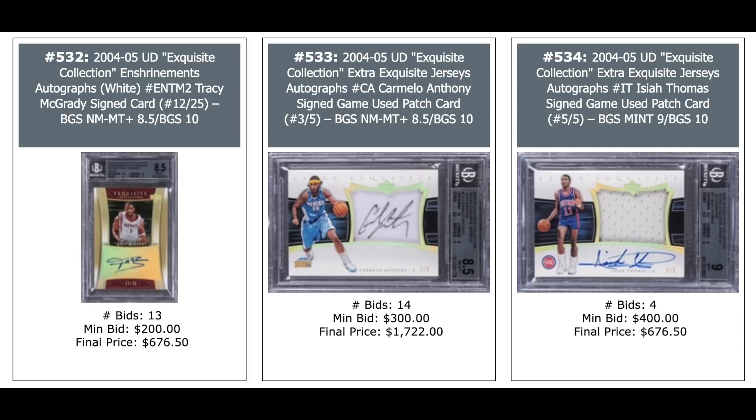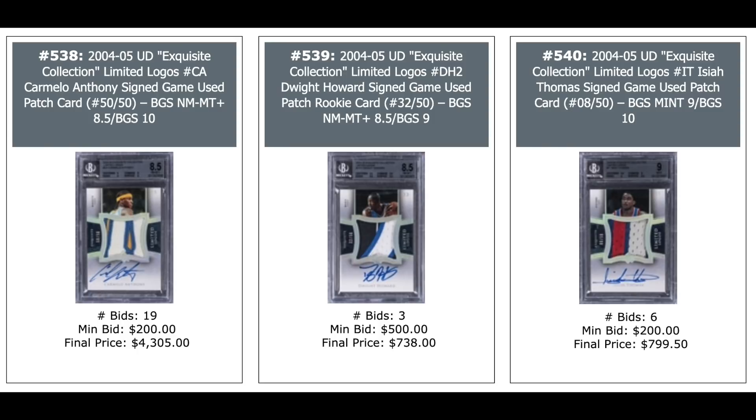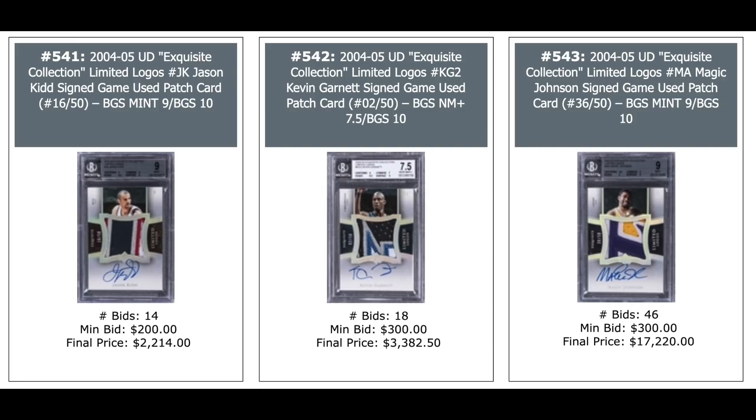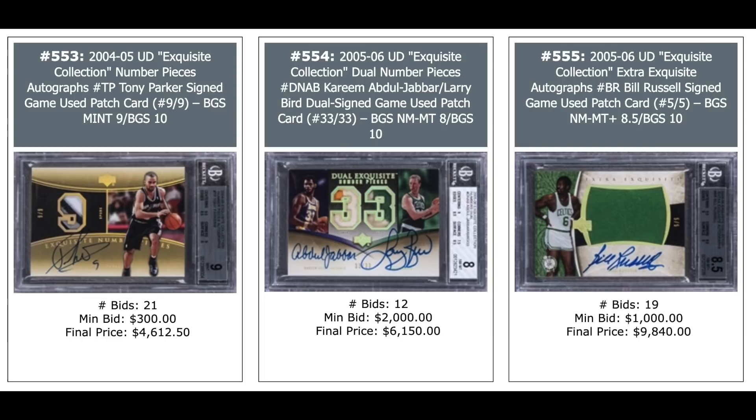Extra Exquisite Jersey Autographs: Carmelo Anthony out of five — $1,700. Isaiah Thomas — $600. Julius Erving out of five — $2,600. Steve Nash — $1,800. Carmelo Anthony patch auto out of 50, nice patch — $4,000. Kevin Garnett — $3,400. Magic Johnson — $17,000. Tracy McGrady — $4,000. Paul Pierce number piece auto out of 34 — $1,200. Dwight Howard rookie year out of 12 — $2,000. Tony Parker — $2,004. Dual auto of Kareem and Larry Bird out of 33 — $6,000. Bill Russell auto out of five — $10,000.